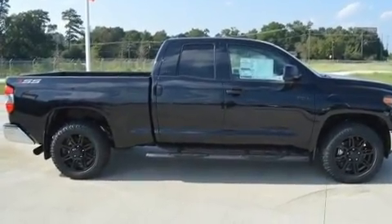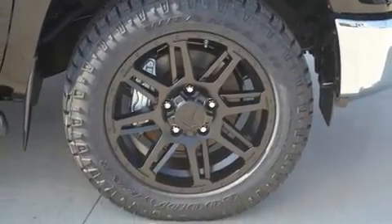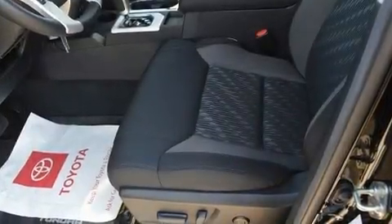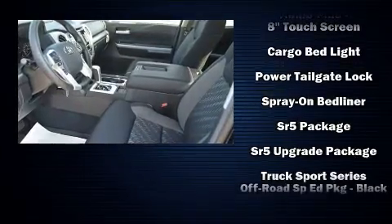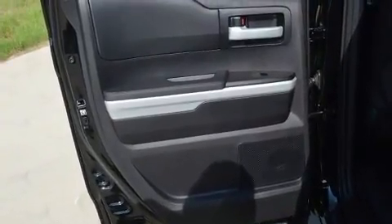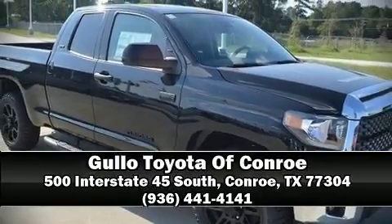Toyota ensures the safety and security of its passengers with equipment such as dual front impact airbags, traction control, brake assist, ignition disabling, an emergency communication system, and four-wheel disc brakes with ABS. Electronic stability control ensures solid grip atop the road surface no matter how challenging the driving conditions.